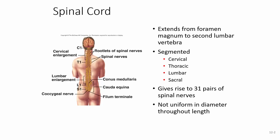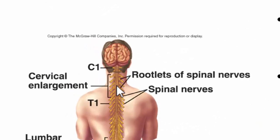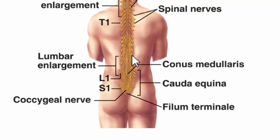The spinal cord is not uniform in diameter throughout its length. We see enlargements such as the cervical enlargement, and the cord narrows through the thoracics before enlarging again in the lumbar region. The spinal cord ends at the conus medullaris, around L1-L2. The nerves coming off below that form what looks like a horse's tail — called the cauda equina. Cauda means tail, equine means horse.